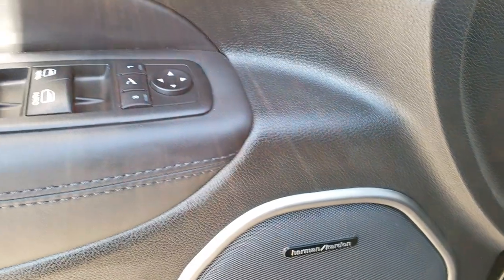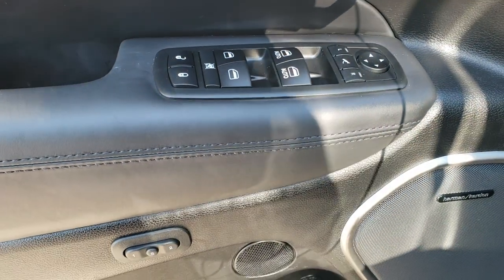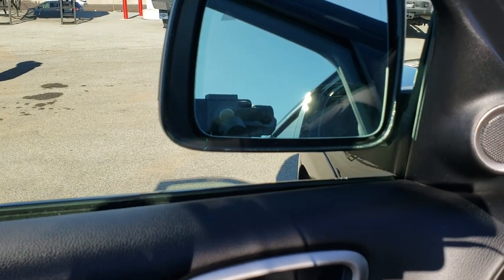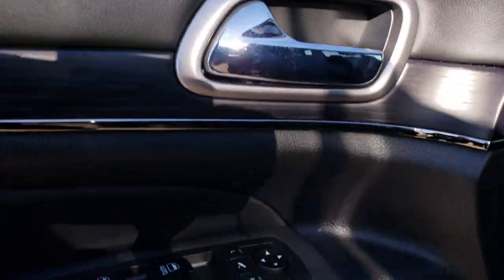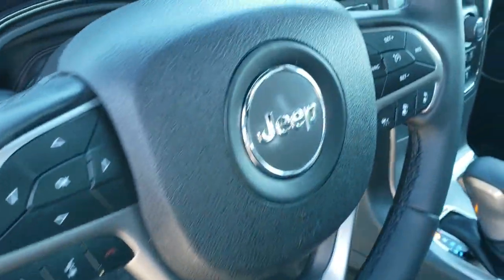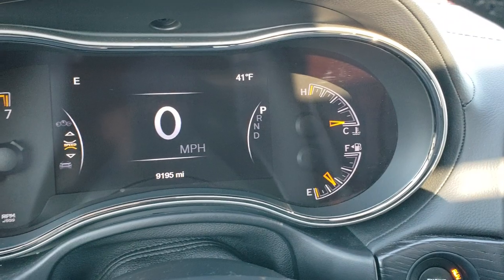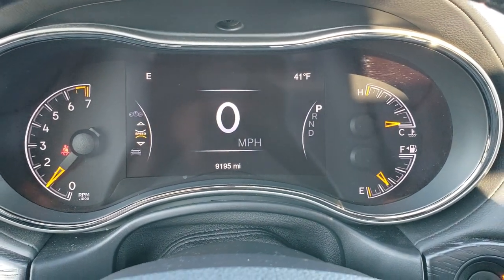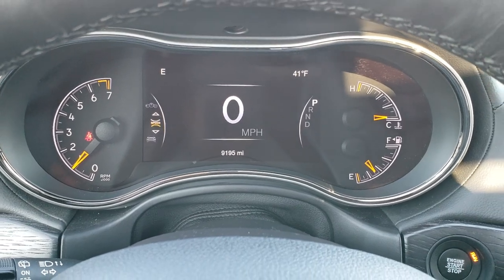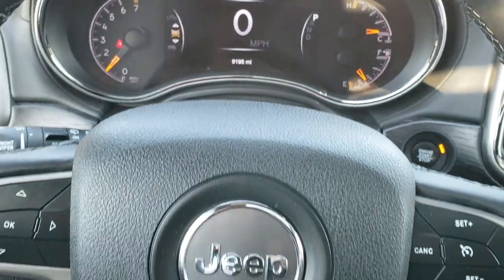It has the Harman Kardon sound system, power windows, power locks, power mirrors, and power folding mirrors. It also has the memory driver's seat. As we hop inside the vehicle, you can see that this one has 9,195 miles. You get the 7-inch TFT display, digital speedometer, outside temperature and compass display as well.